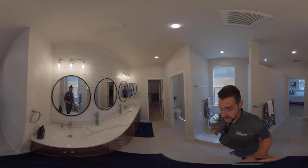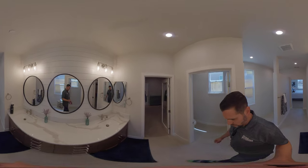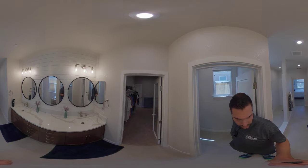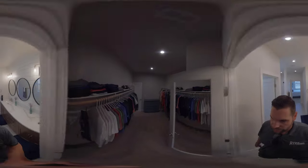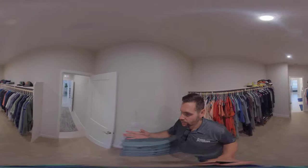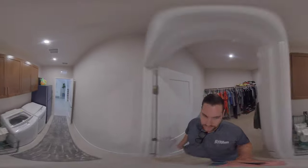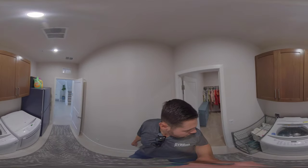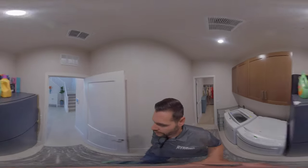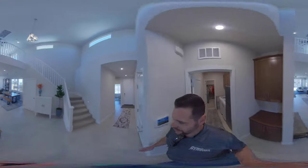We have a dual vanity with dual sinks and a separate toilet behind me. Then we walk through the master closet — master closet has a door — and we come back around to the laundry room area. So pretty unique: you can do your laundry and have it right next to your closet, put it right away. Which is a nice plus.